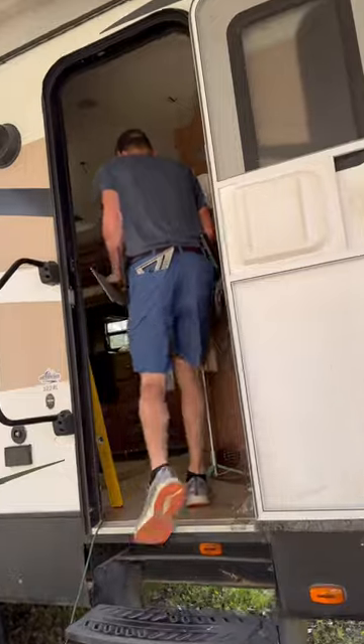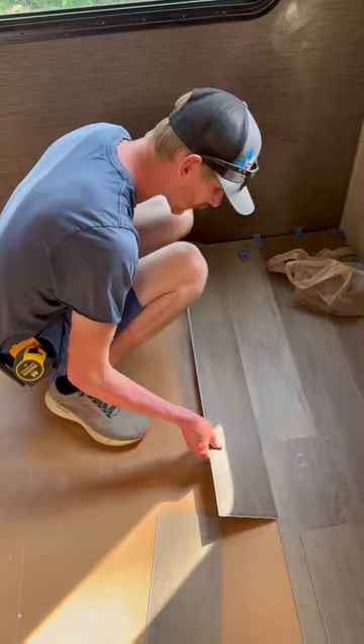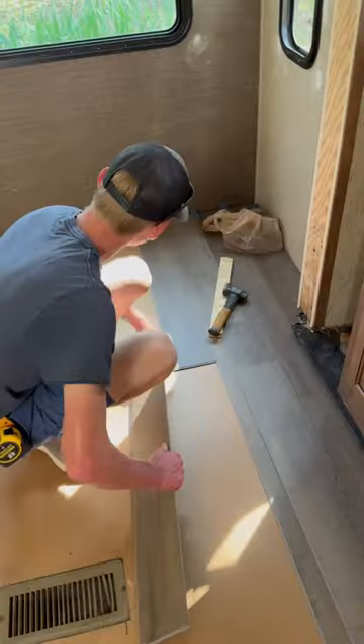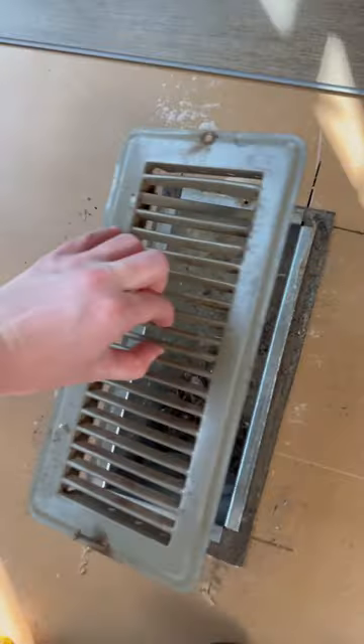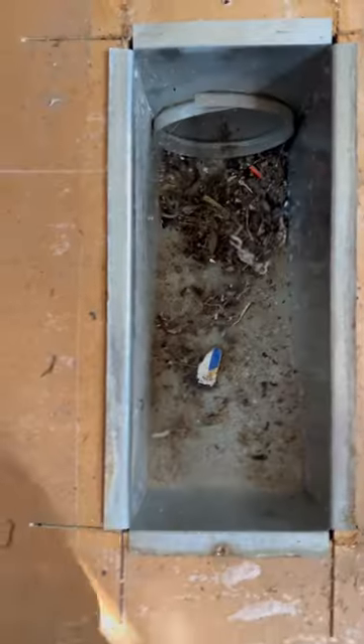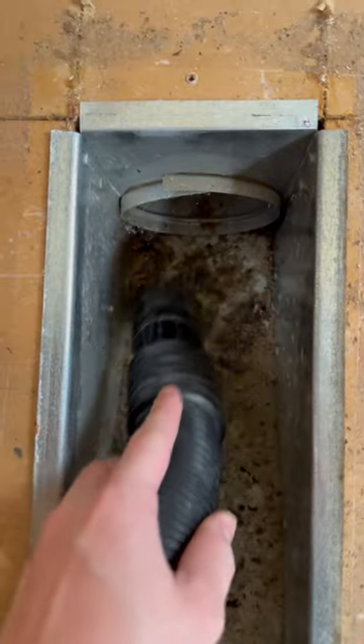I absolutely loved the color of flooring when it was in the store, but whenever it was brought into the camper, it was looking really gray. And I was honestly getting really scared that I wasn't gonna like it. But it was just a trust-the-process moment. And while I had the opportunity, I went ahead and cleaned out these really nasty vents.